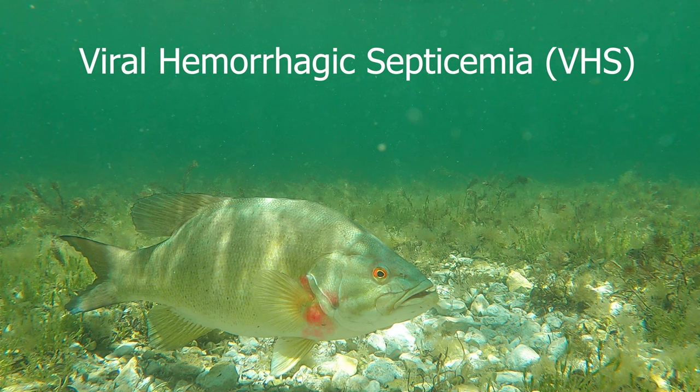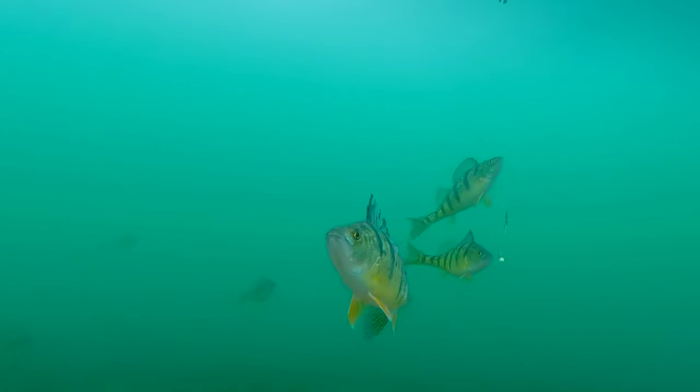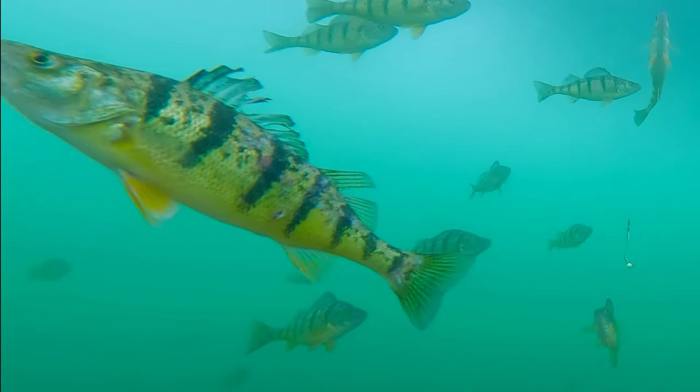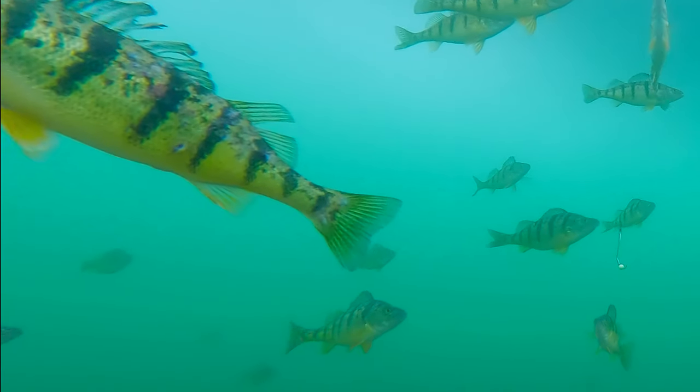Not many of them are fatal. They can flare up in different regions, and some are exacerbated by water conditions. Many of them can be found in multiple species, particularly with poor water quality.